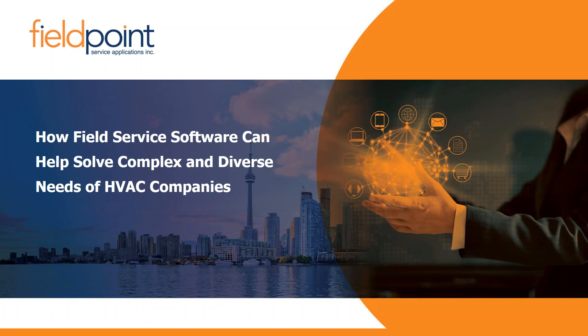Good afternoon, everyone, and welcome to our webinar on the best HVAC field service software for your enterprise. We're here to talk about the challenges in the recently complex HVAC service landscape. It's a very exciting time of change and innovation in the HVAC space, but this can be a bit overwhelming for companies when they're sorting through their initiatives.